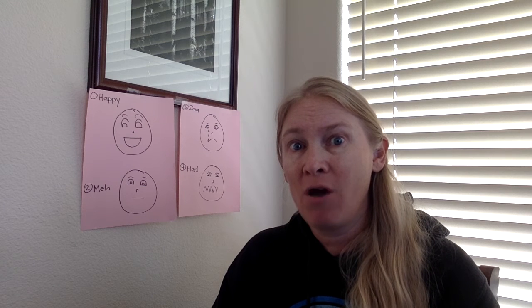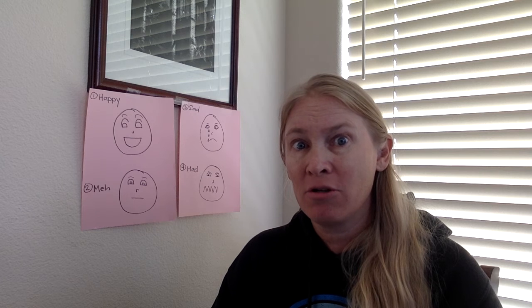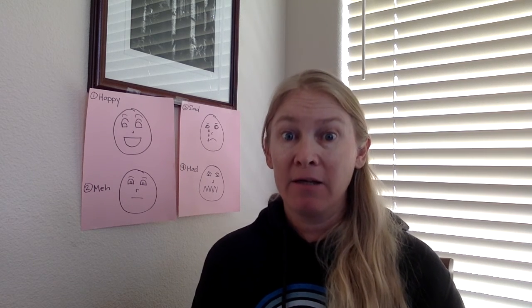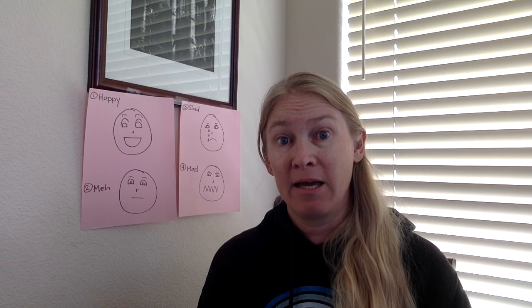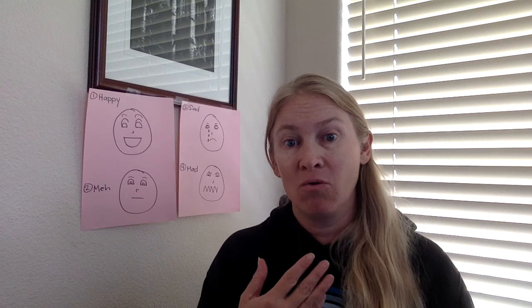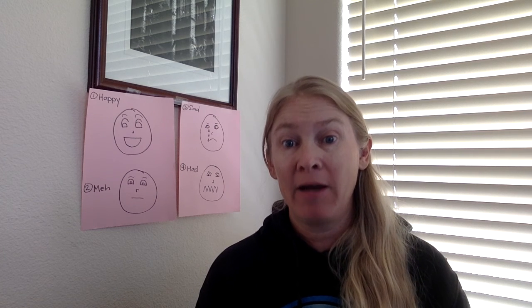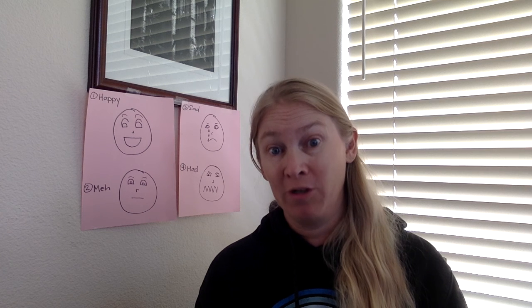So today, I just want you to really be thoughtful about what it is that you put online. Make sure that the messages that you're typing are very clear so that people can understand what it is you're trying to say and how you're trying to say it, without having the advantage of being able to look at your face or hear your voice. I hope that you can all be thoughtful users of technology and really be aware of the power of your words.